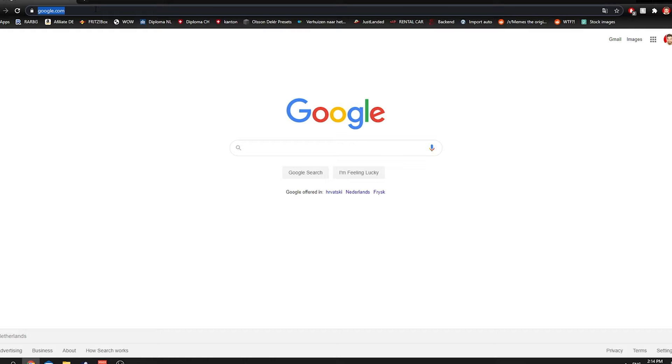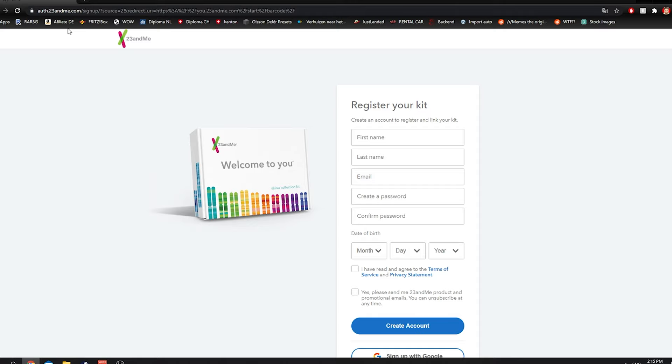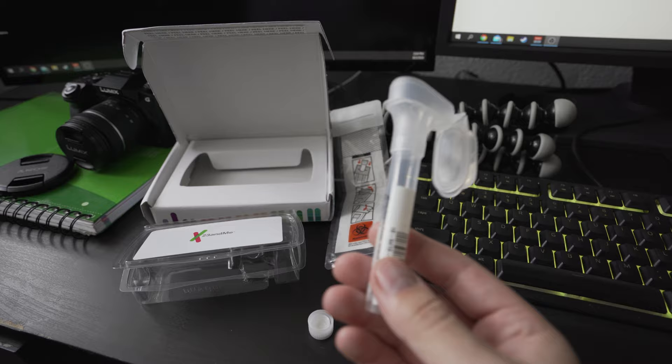To register the 23andMe kit, you go to 23andme.com/start. Before taking the test, you should not eat, drink, chew gum, brush teeth, or smoke for 30 minutes before giving your saliva sample. After confirming your email and making an account, you fill in the barcode from your kit. My kit is for the ancestry service — I didn't order health reports because it was too expensive.